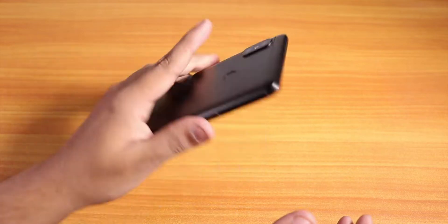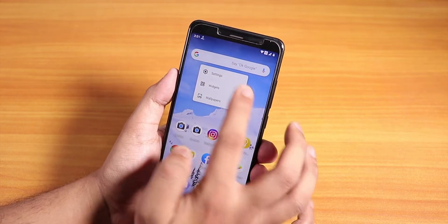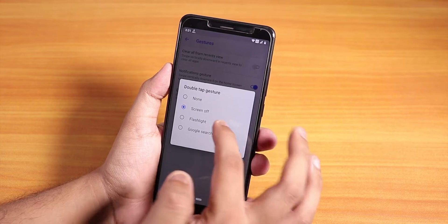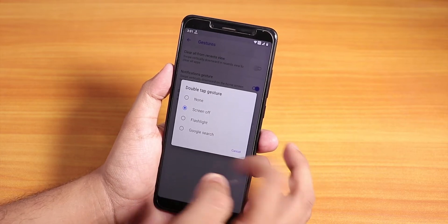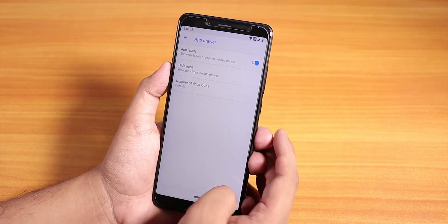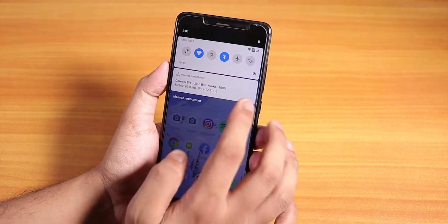The fingerprint scanner speed is pretty fast — no issues whatsoever, it's pretty decent. Going into the settings, you have the gestures option. I have the double tap gesture set to screen off, but you can set it to anything else. There are a lot of customizations for the app drawer and home screen within this Quick Step launcher.